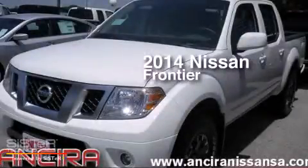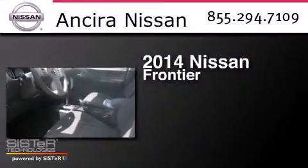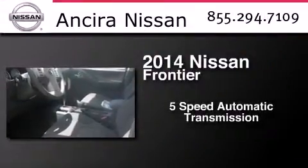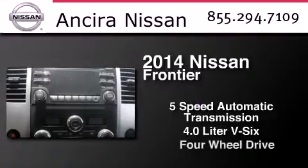This is a brand new 2014 Nissan Frontier. This truck has a 5-speed automatic transmission, a 4.0-liter V6, and the added capability of 4-wheel drive.